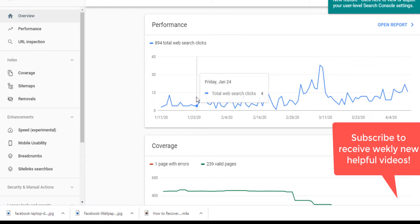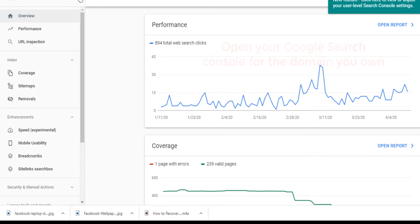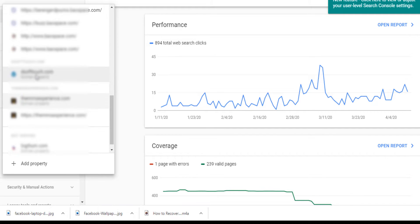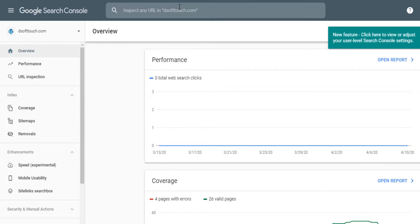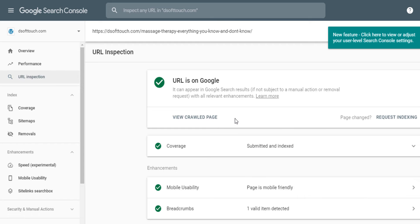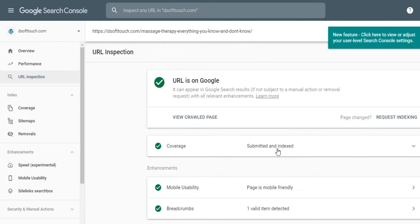In Google Search Console, there is a way to ask Google to start ranking your website or blog post right away. Once you've verified your website on Google Search Console, open your domain, then click on 'Inspect any URL.' Paste the URL of the blog post and press Enter. Google will directly send its robot to your website and the URL will be submitted and indexed.